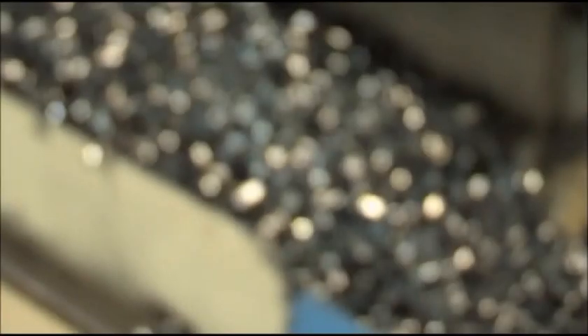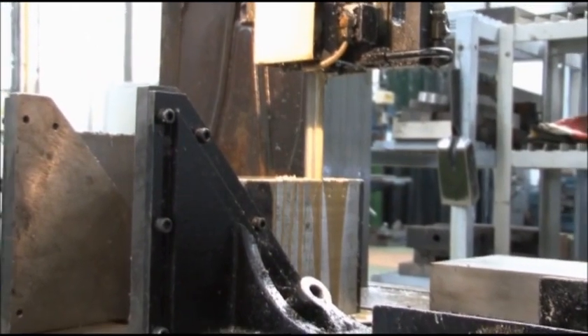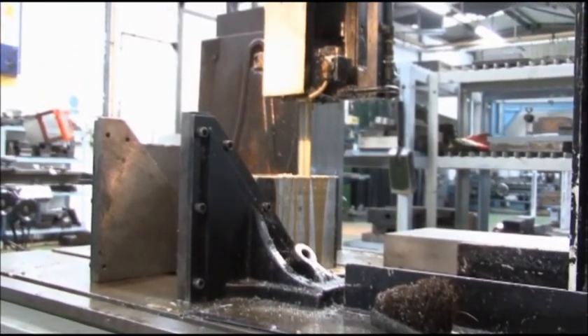Exotic materials including stainless steel, super duplex and high nickel alloys are now widely used. Aluminium is also in demand due to the weight saving opportunities it can offer, particularly in the motorsport industry.